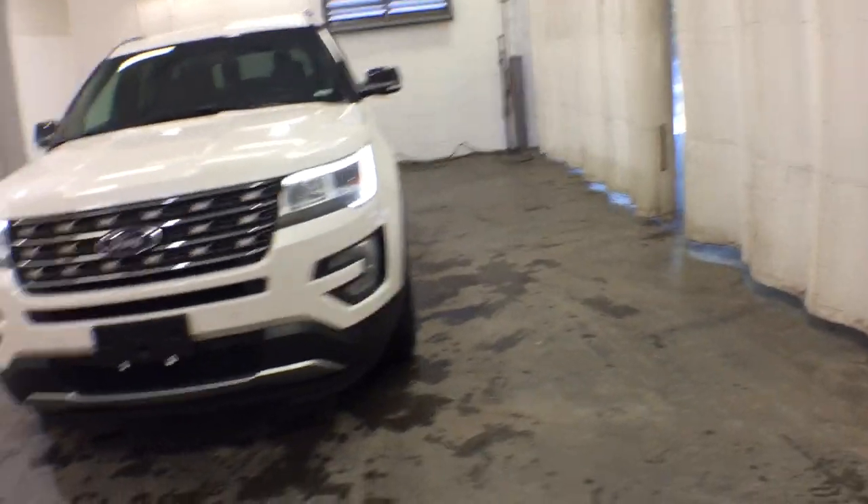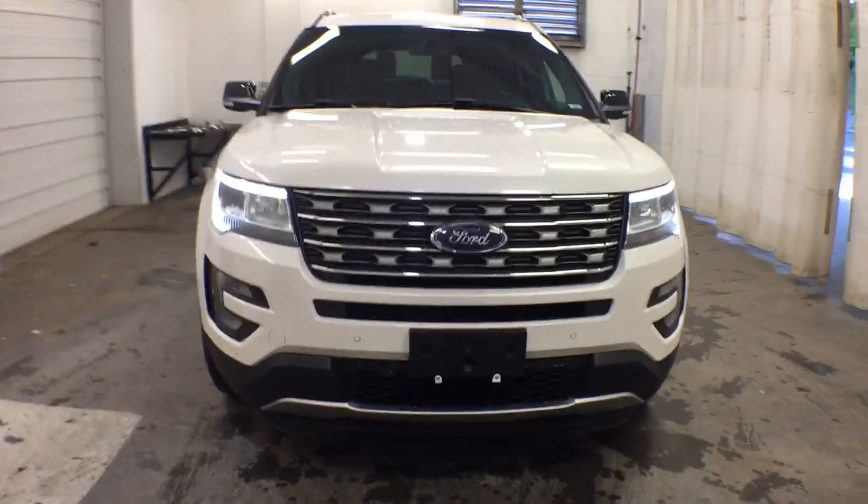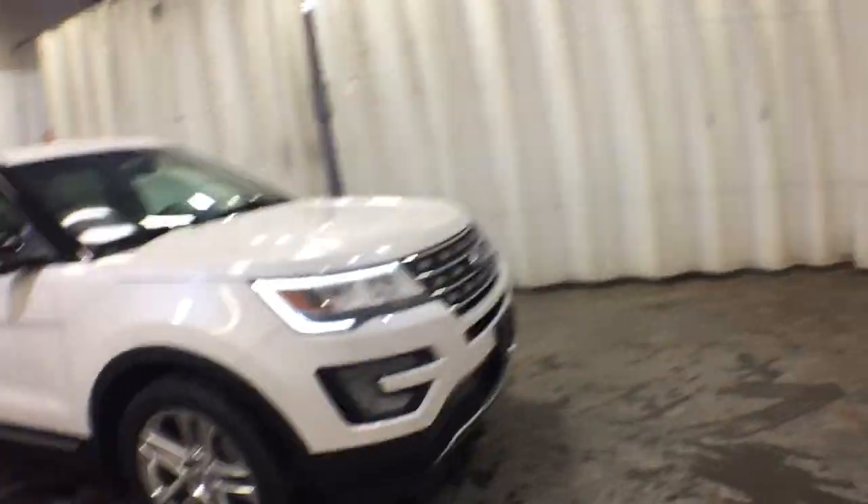Your next car could be the 2016 Ford Explorer. This vehicle still has fewer than 100,000 miles on the clock, so it won't last long.